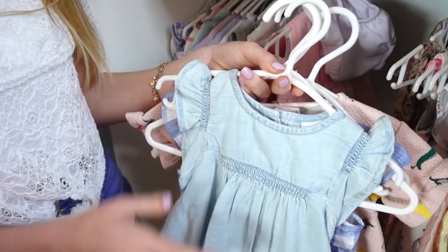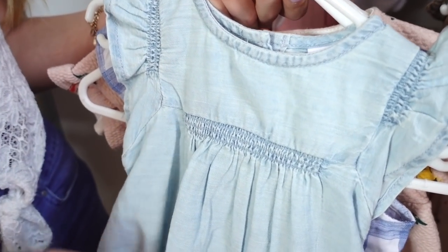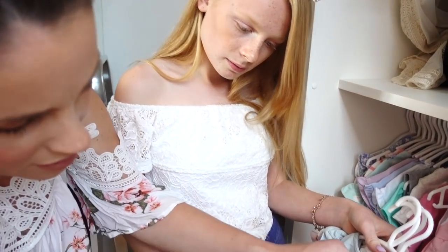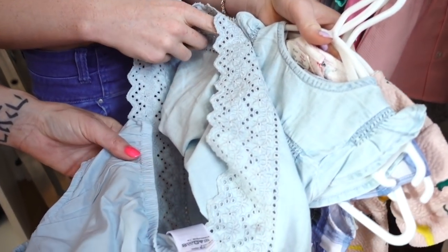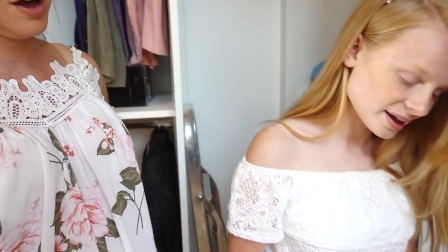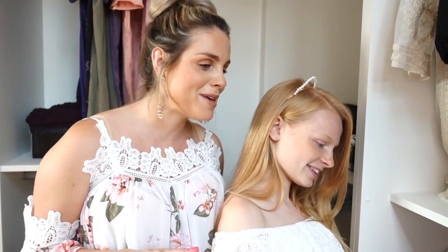And then we have this plain denim style dress from Gap, and it also has matching little knickers. I know it looks quite plain but I feel like this will look really, really good on. If you accessorise it nicely - maybe with some of her white shoes and a headband - it'll look really cute. Do you just feel like Bea's going to be like her little fashion project? Yeah. I don't know why, but it's easier to dress a little baby than yourself. I feel like Bea's going to be the most stylish family member.